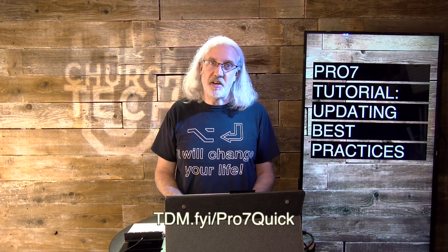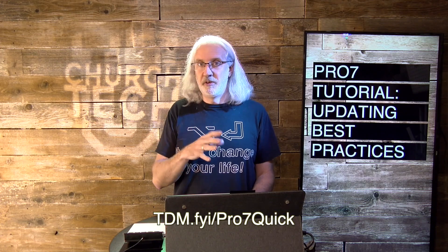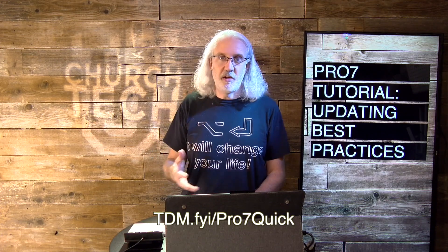If you like this content, I bet you'd like my Pro7 Quick Start course, which I just remade just a couple of weeks ago. Head on over to tdm.fyi/pro7quick, log in, put your email address and name there so I can make a login for you, and you can take that at your leisure. Until next time, this is Paul Allen Clifford from TrinityDigitalMedia.com and ChurchTechU.com — reminding you to go out and change eternity.